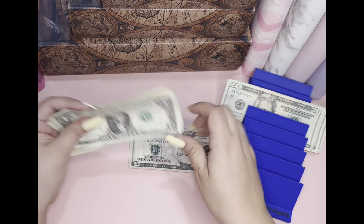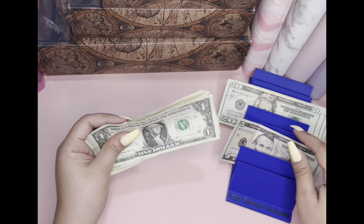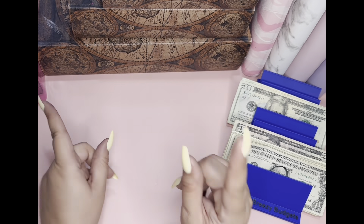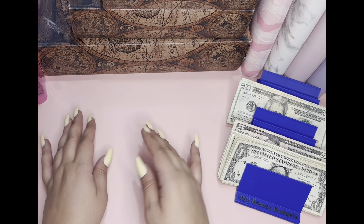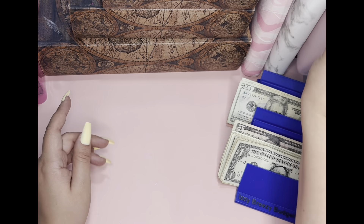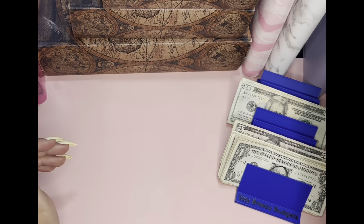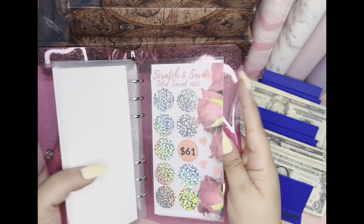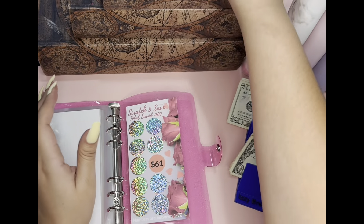How is everybody doing today? I hope everybody's doing great. So we will get started with our savings challenges. I have a small amount to save, but it's still okay. So I'm going to start with this one and see if there's anything that I can actually do.